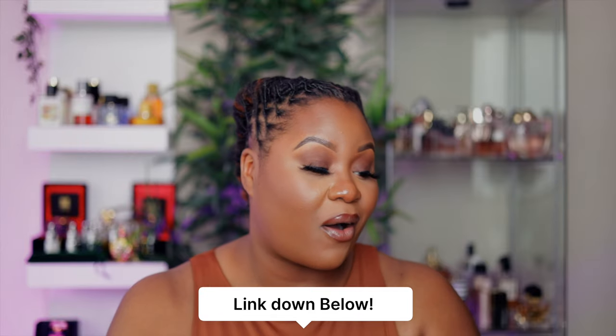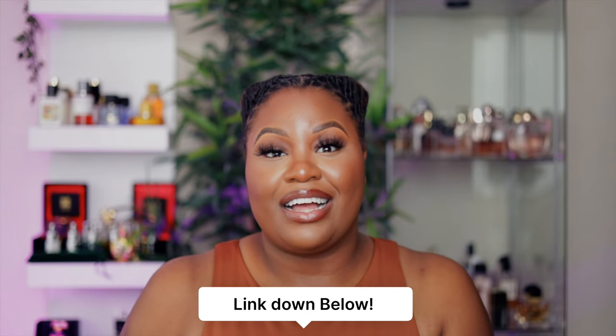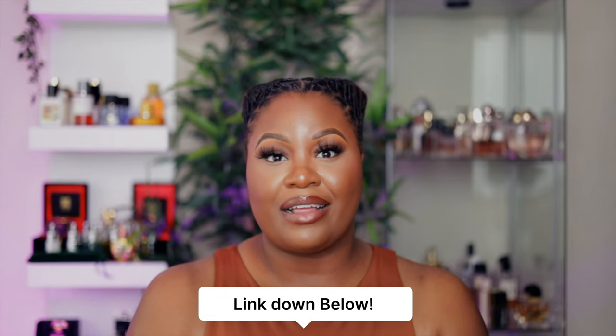Comment down below what middle eastern fragrances you like or what I need to try. I'll link everything in the description box — you can find all of these on Amazon. You guys know I love each and every one of you. If you're new here, welcome and go ahead and subscribe. Please stay safe and keep on smelling fragrances. Bye, cherry bombs!